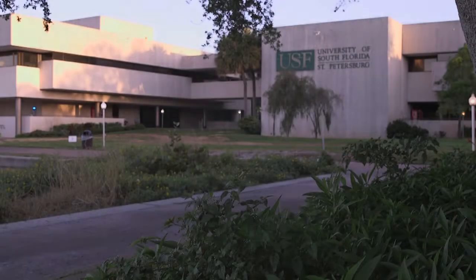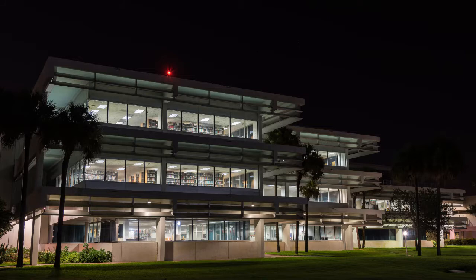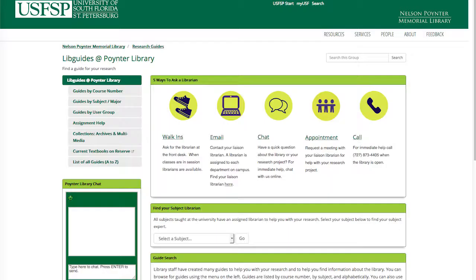Welcome to the Nelson Pointer Memorial Library. Our library is open 98 hours a week, but online our resources are available to you 24/7.